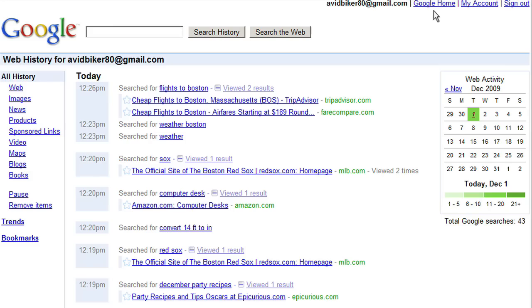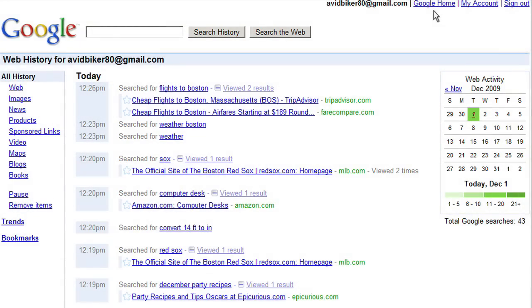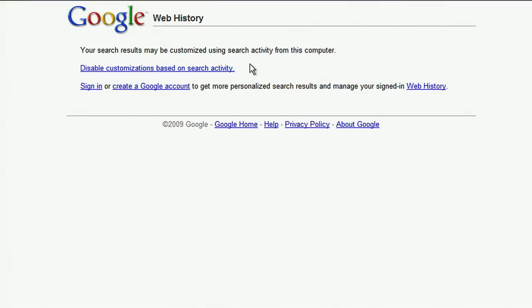Either way, signed in or signed out, you can always choose to opt out of this type of personalization. If you're signed in, you can choose to pause or delete web history at any time from your Google account. If you're signed out, you can choose to disable customizations based on search activity.